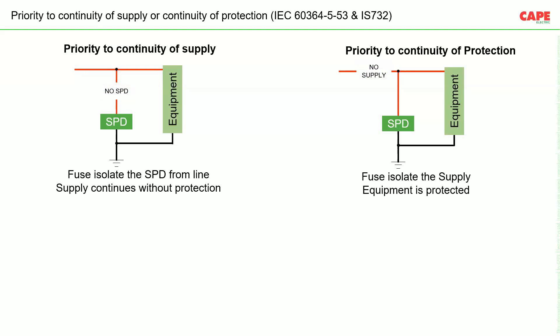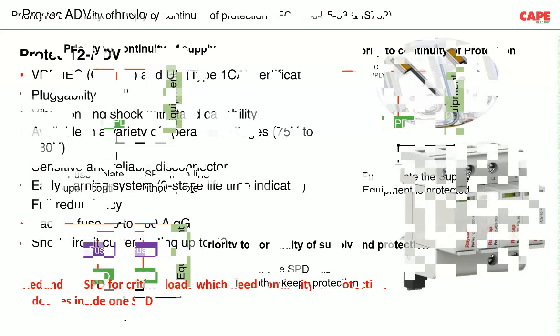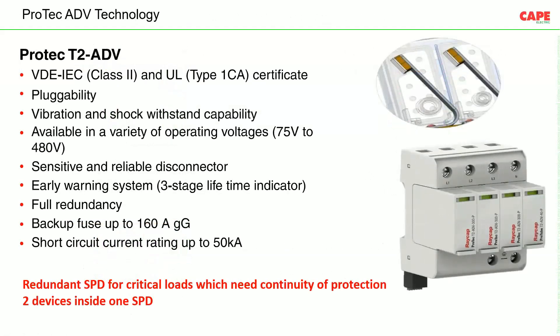If we want both continuity of supply and continuity of protection simultaneously, we use an SPD with a redundancy feature. Inside one SPD, there are two fuses and two SPD elements. If SPD one fails, the second SPD immediately connects and continues protecting the equipment while supply remains continuous.